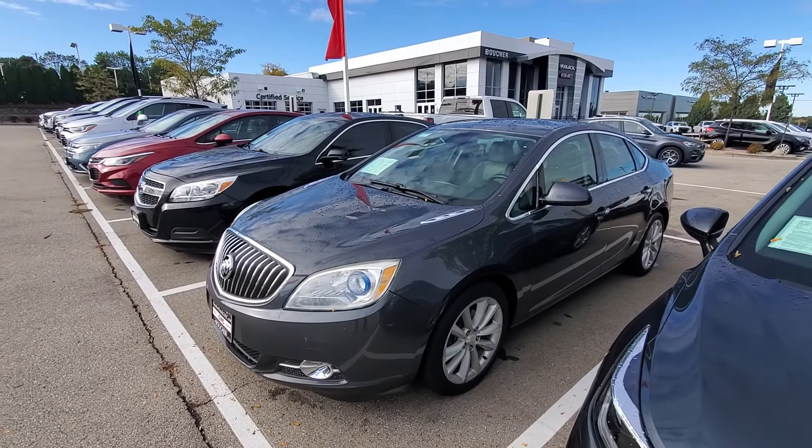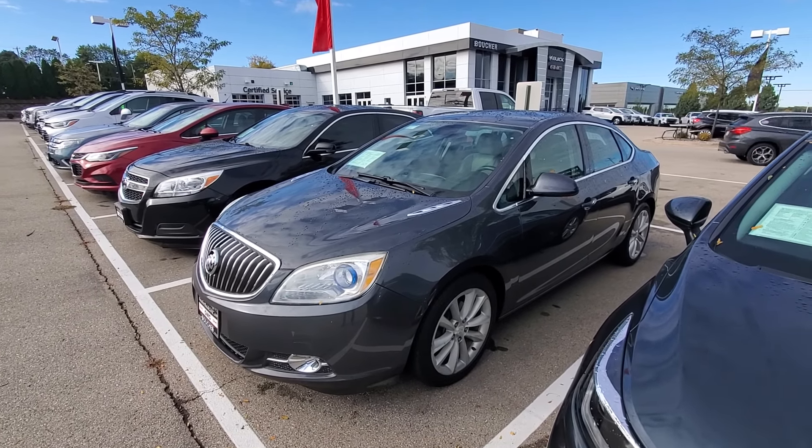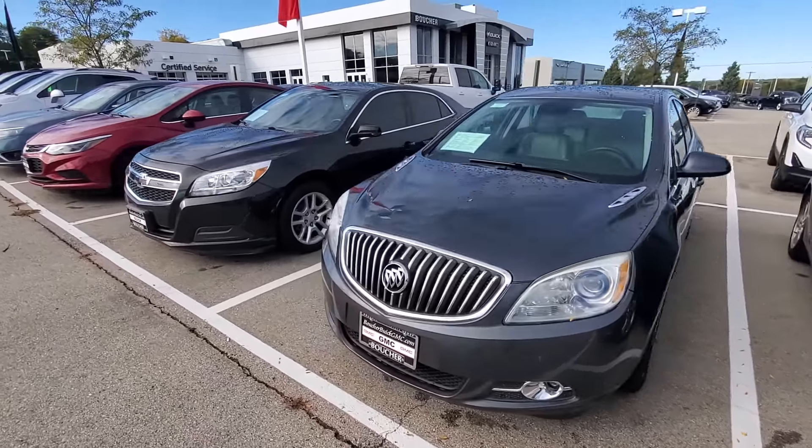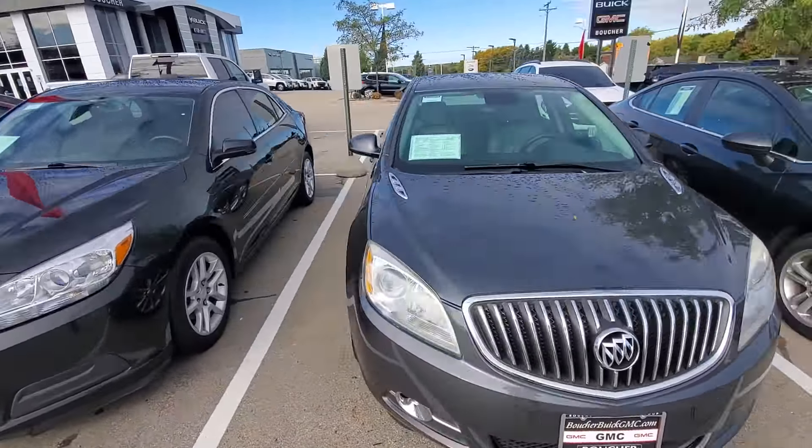Hey, it's Yana. This is Luke with Boucher Buick and GMC in Waukesha. Here's that 2013 Buick Verano that you had some interest in. Just wanted to send you a quick video so you can see how nice it is.